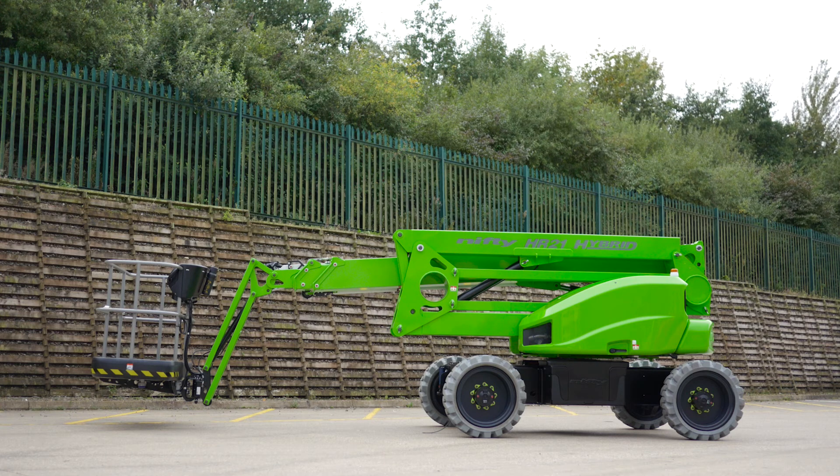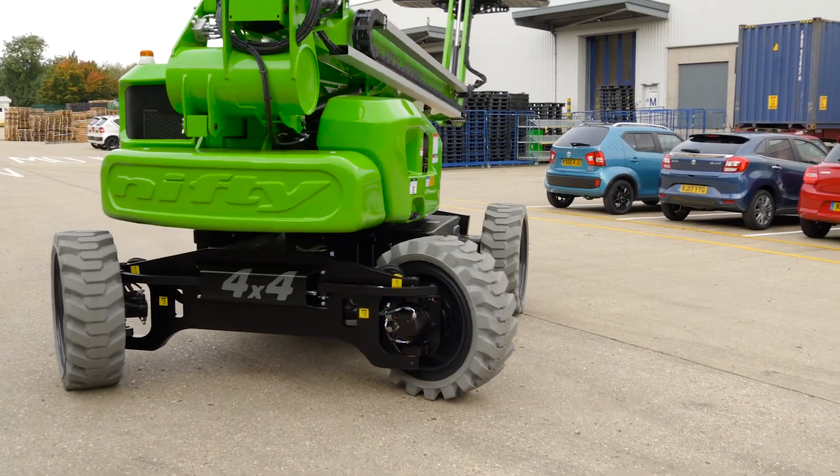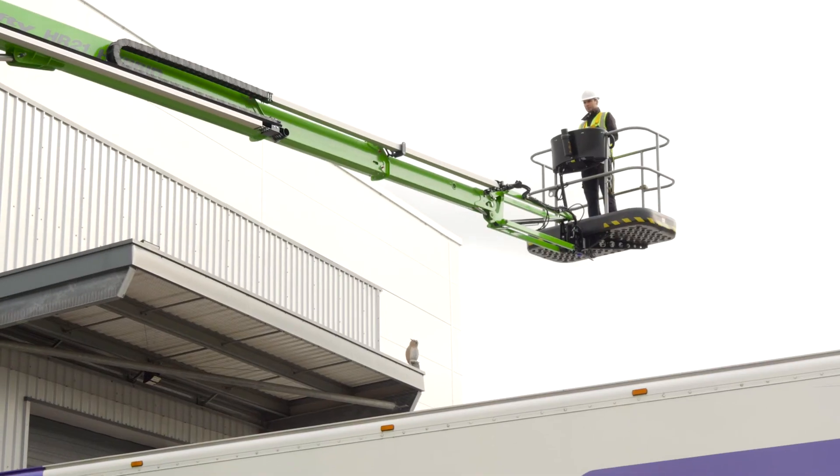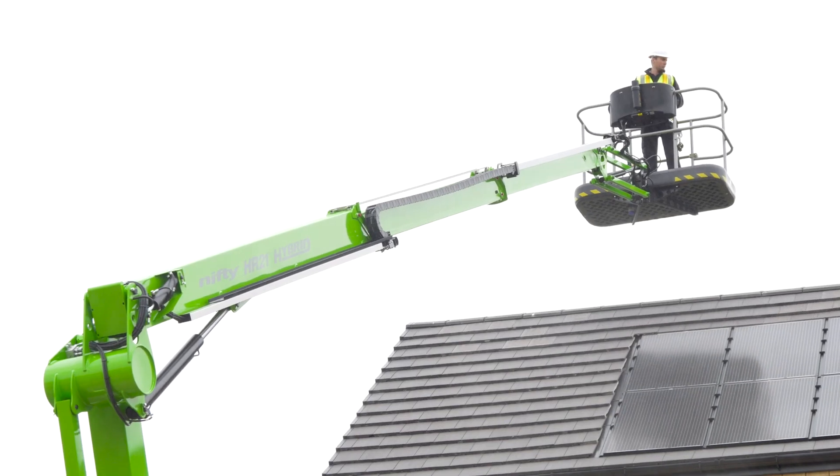So that's the Height Rider 21 4x4 – effortlessly blending performance, economy and safety with robust four-wheel drive. It represents the pinnacle of powered access technology and the template for future work platform design.